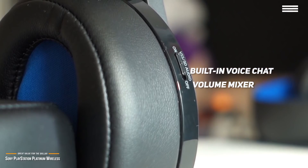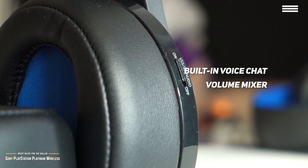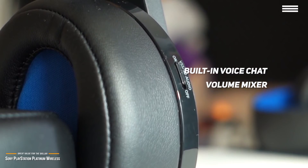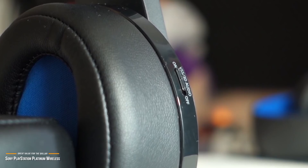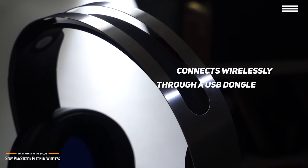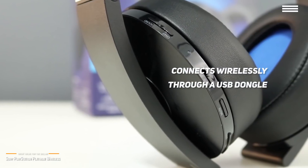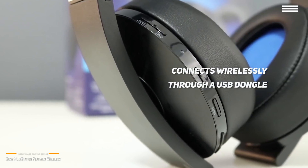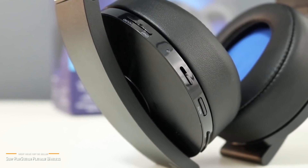A nifty feature is the built-in voice chat volume mixer that allows you to balance in-game audio and voice chat volume on the fly, which is useful when your team is speaking too softly or if you need to focus on a game's audio cues. The Platinum headset connects wirelessly through its USB dongle and seamlessly works with the PS4 and PC. The Sony Companion app also allows you to tinker with equalization settings and enable game-specific presets that can be programmed to the headset.